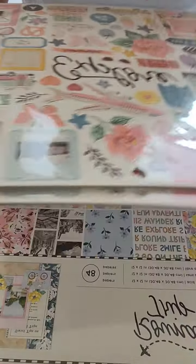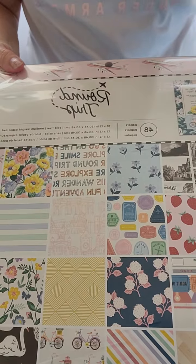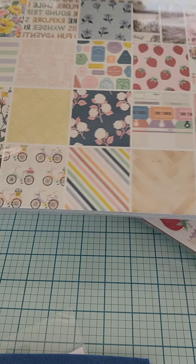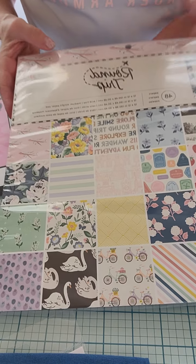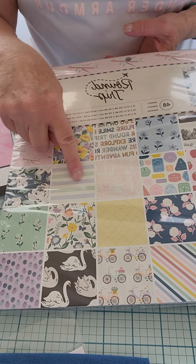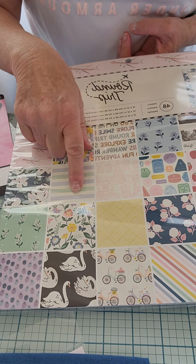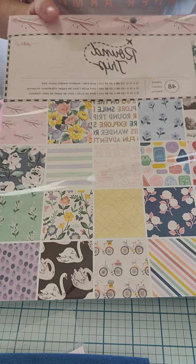Then I got the 12 by 12 paper pad. It's still in the plastic so I won't flip through it, but I'm sure you guys have probably mostly seen all of that — there are tons of cute designs. I love the buses, the swans, and the bikes. I just love how she's used the pale pink again and also some pale purple and blues — such pretty colors.